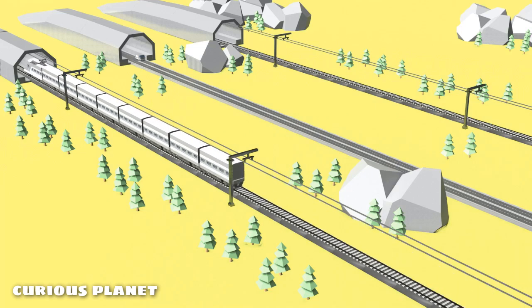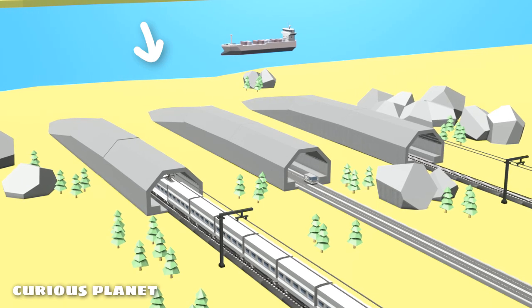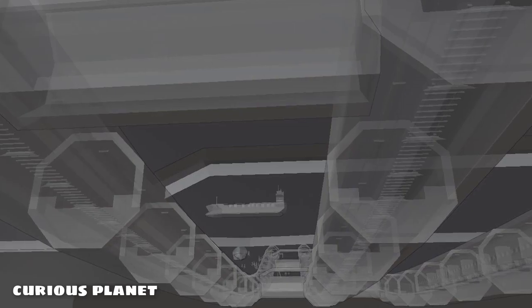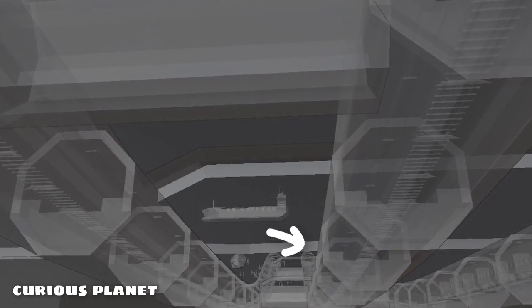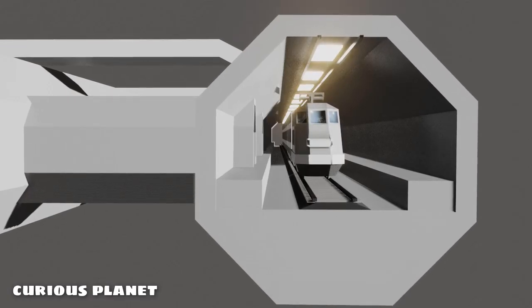How does the underwater train transit work? How do trains go through under the sea? How do the passengers breathe so deep down there? What if there is a technical failure — do the passengers get trapped underwater until the issue is fixed? What if there is a fire or a water leakage? What are the contingency plans for that?